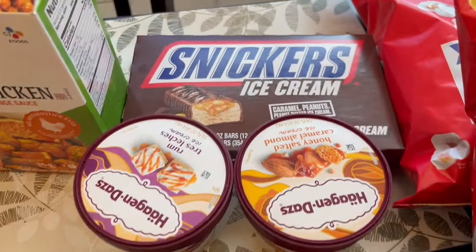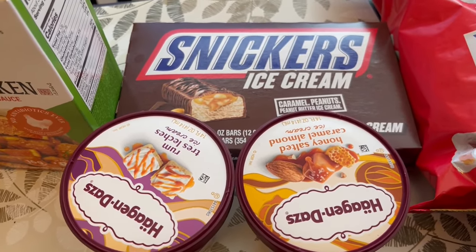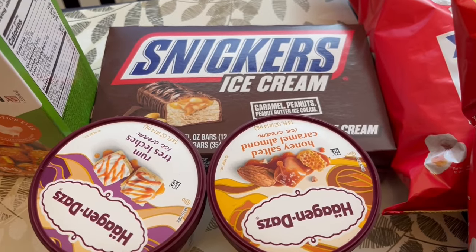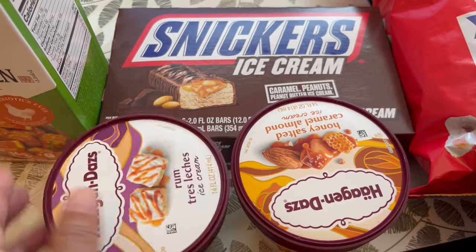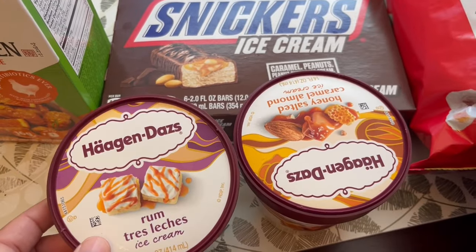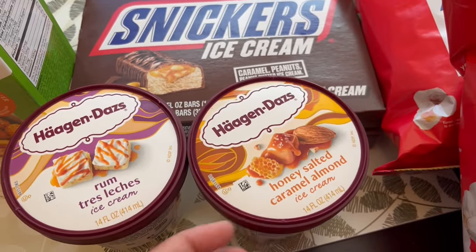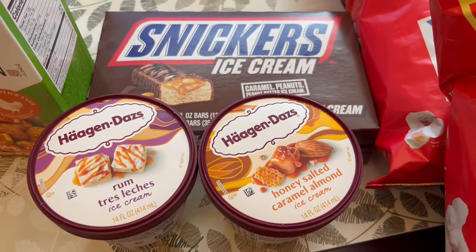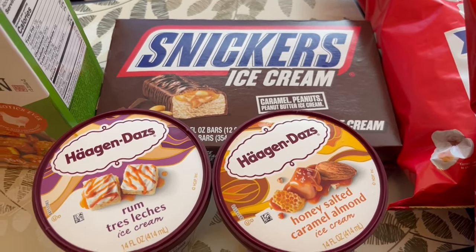Their Häagen-Dazs and Snickers and Twix ice cream bars were on sale for $2.99, so I grabbed two boxes of the Snickers. My husband really likes the rum tres leches and I really like the honey salted caramel almond. I haven't bought ice cream in a long time, but this was a great deal at $2.99 — you can't beat it.